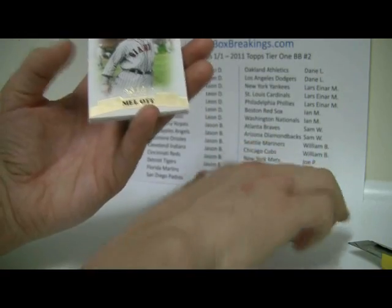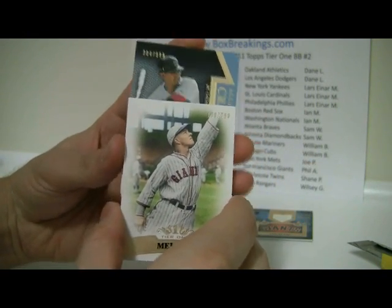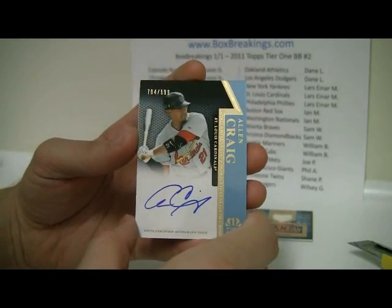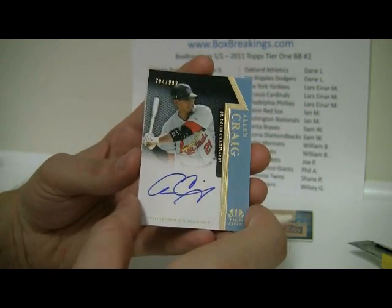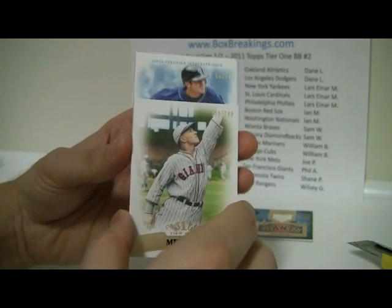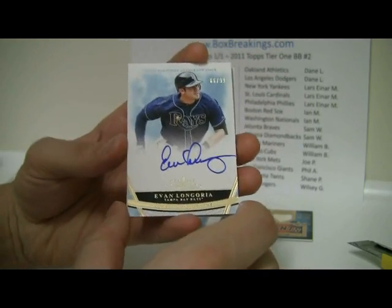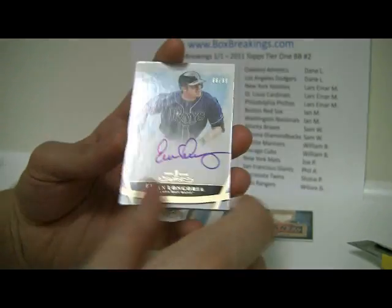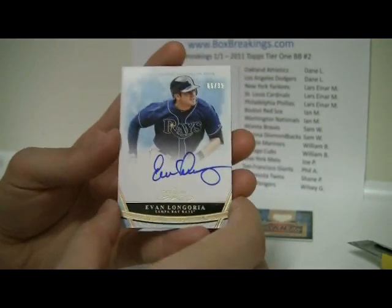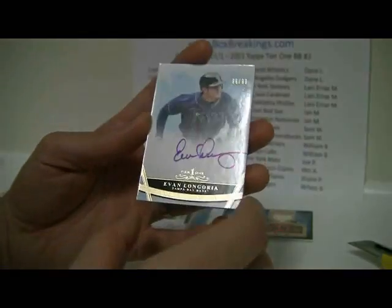Nice little hit for the Giants. And then behind that will be Allen Craig auto card, 704 out of 999 for the Cardinals. And then behind that — well that looks nice — 66 out of 99, Evan Longoria, a top tier autograph. I think that might be a case hit, but I've got to check it out. That's the first one I've seen — nice hit for the Rays.